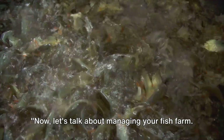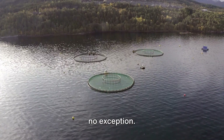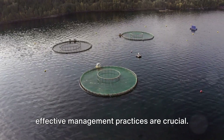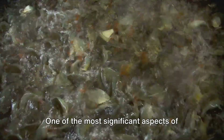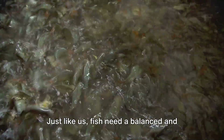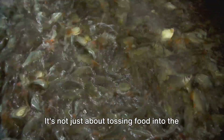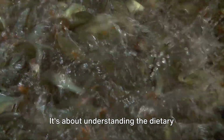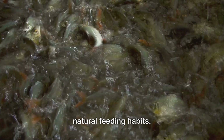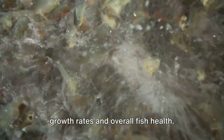Let's talk about managing your fish farm. Management is the cornerstone of any successful enterprise, and fish farming is no exception. To maximize production and ensure the health and well-being of your fish, effective management practices are crucial. One of the most significant aspects of fish farm management is regular feeding. Fish need a balanced and nutritious diet to grow and thrive. It's about understanding the dietary needs of your chosen species and providing a feeding schedule that suits their natural feeding habits. The right diet can significantly improve growth rates and overall fish health.